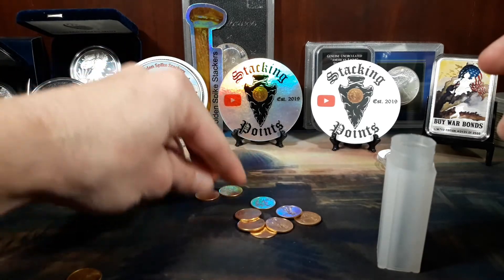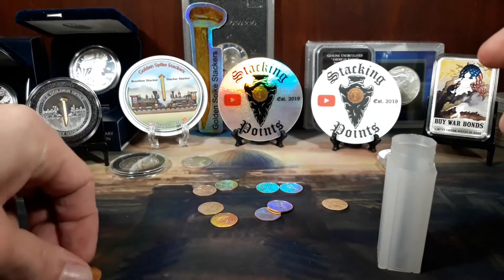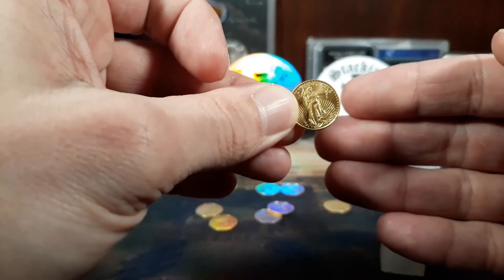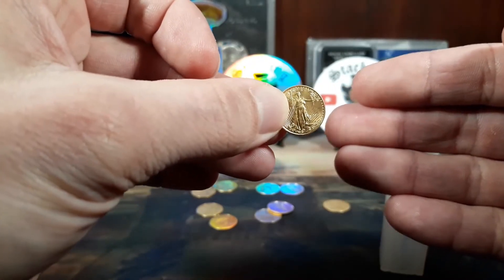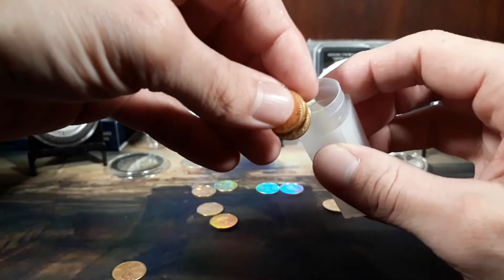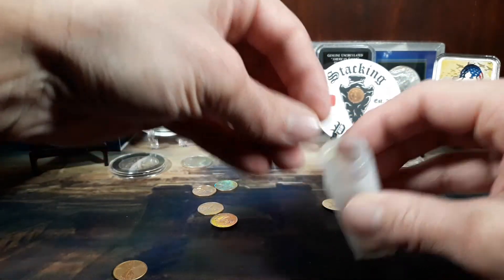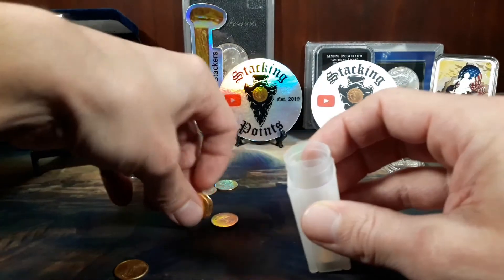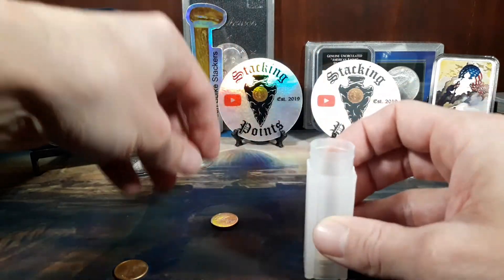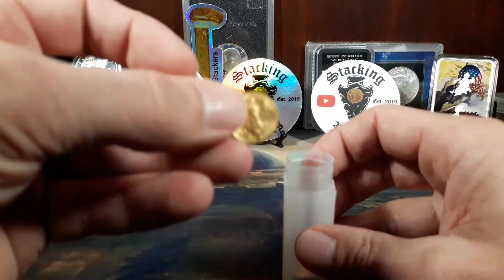We've now got 1 ounce in 1/10 ounce American Gold Eagles. I've got 9 here: 2, 4, 6, 8, 9 — and now number 10. Let's get them in the tube. There we go — number 10.